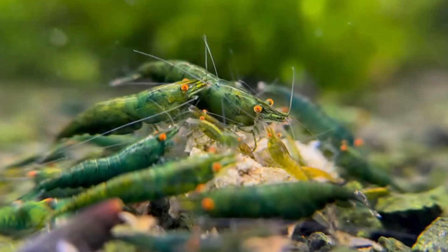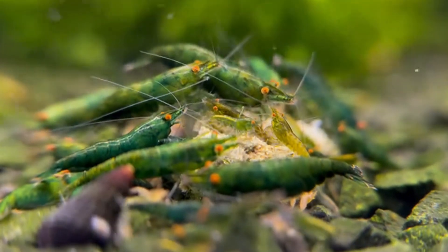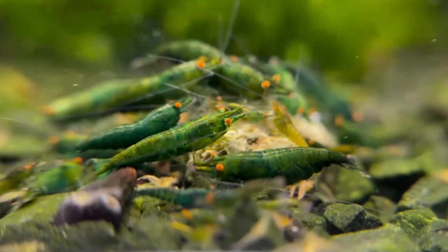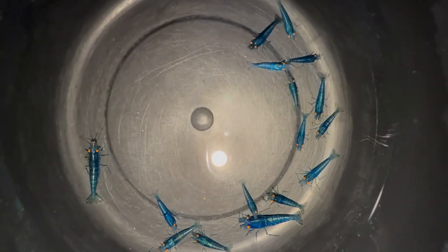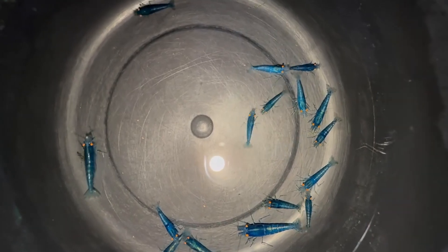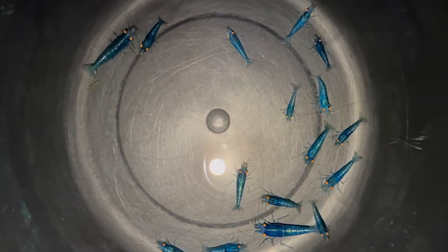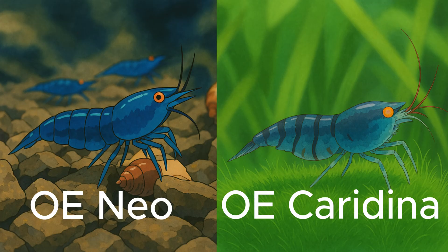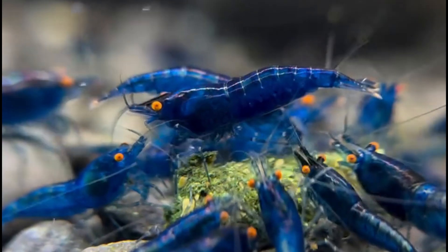Orange eye Neo Caridina, or OE for short, are a subgroup of dwarf freshwater shrimp that possess a stunning orange iris. Unlike many color traits that affect the body, OE is all about the eyes — and yes, that small detail makes a huge visual difference, especially when paired with bold body coloration. In contrast to tiger OE Caridina shrimp, which typically have orange eyes without a central black spot, Neo Caridina OE are distinct: clear, orange, vibrant, and genetically unique.